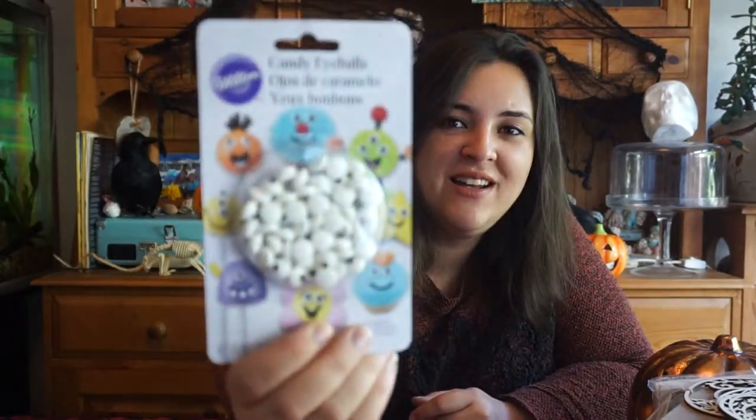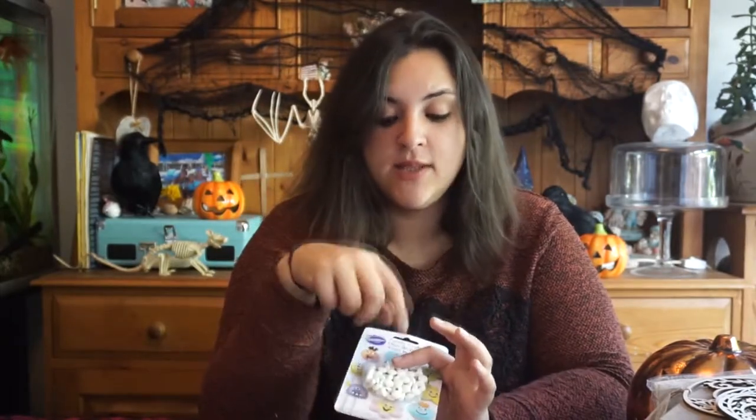One more thing from Hobbycraft — candy eyeballs! These would have been a lifesaver last year during spooky month when I did the monster cupcakes. They're little white candy with black raised bits dyed to look like eyeballs. They had really big ones, really small ones like these, even smaller ones, and ones with eyelids and eyelashes for a girlier look. They're great for decorating cake pops, cakes, biscuits, or pretzels for Halloween — they just make any food item spooky. I think they were about two or three pounds. One of my favourite items this year so far.